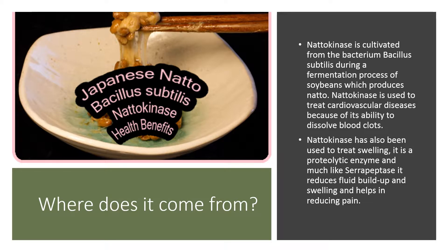Natokinase is used to treat cardiovascular disease because of its ability to dissolve blood clots. Natokinase has also been used to treat swelling. It is a proteolytic enzyme and, much like serrapeptase, it reduces fluid buildup and swelling and helps in reducing pain.